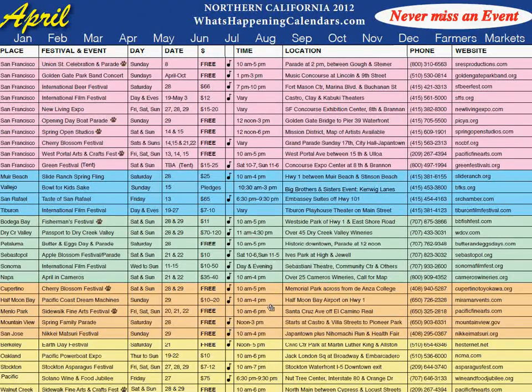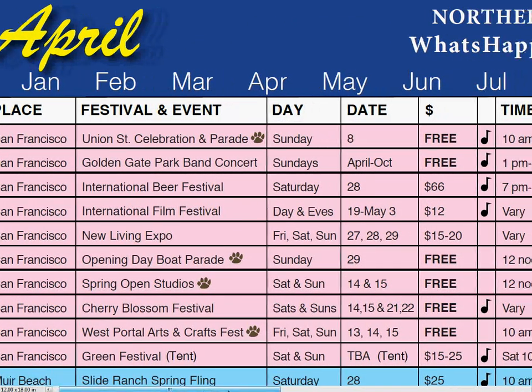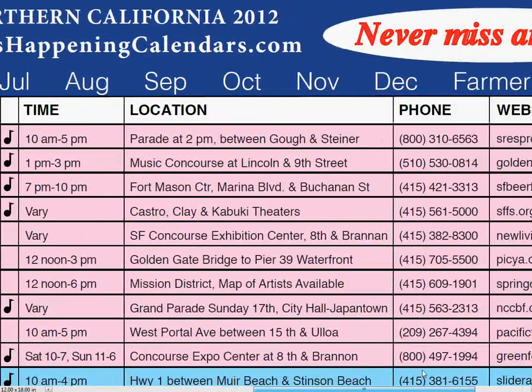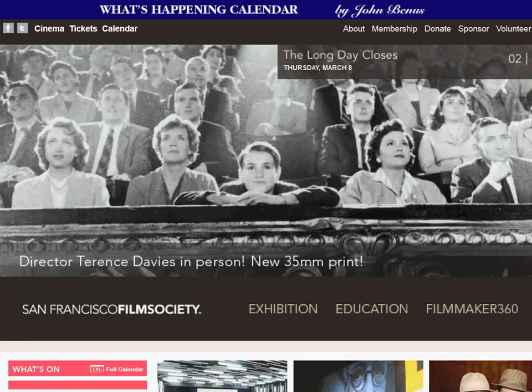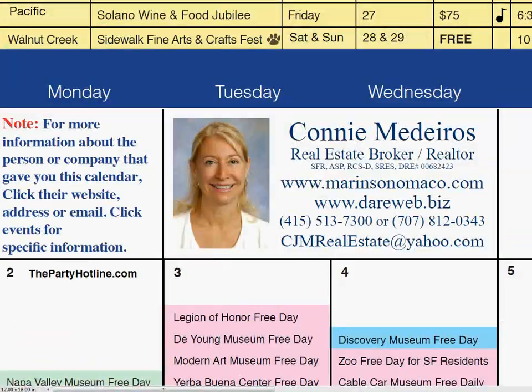Let's take a close look at what's happening in San Francisco in April. The paw indicates a dog-friendly event — people with dogs love that feature. The music symbol indicates the event has live music. By clicking any event, it takes them immediately to their website. The calendar page features you each month and all the events listed day by day, all color-coded by county. Plus, we've added a note that reminds them how to get in touch with you and navigate the calendar.